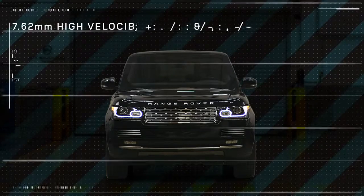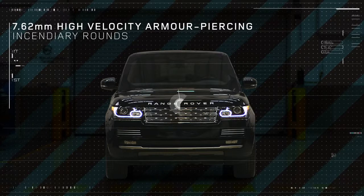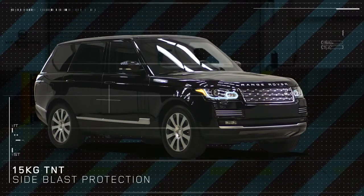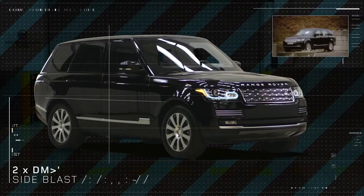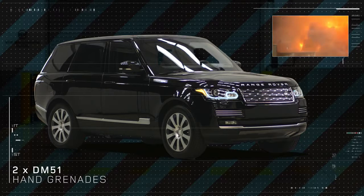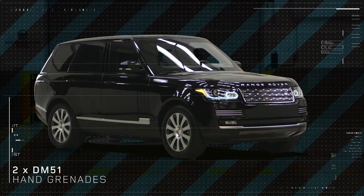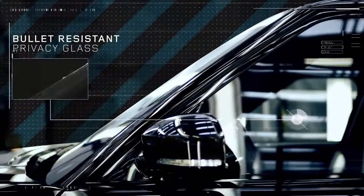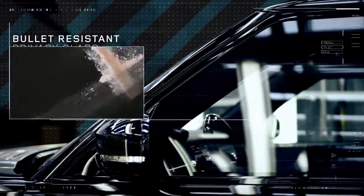It can withstand 7.62mm high-velocity armour-piercing incendiary rounds. 15 kilos of TNT side blast — it can also withstand two DM-51 hand grenades from the underfloor and the roof. The armoured glass provides the same ballistic protection as the steel armour, which is the VR-8 standard.